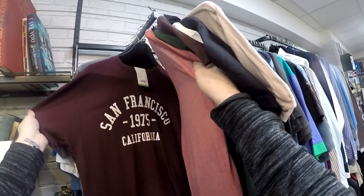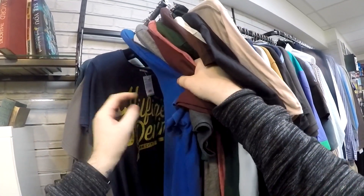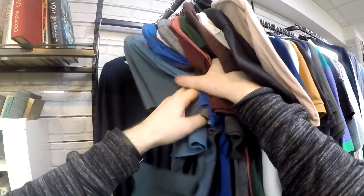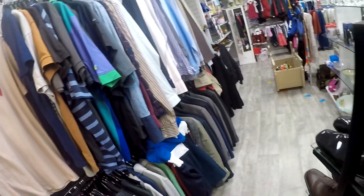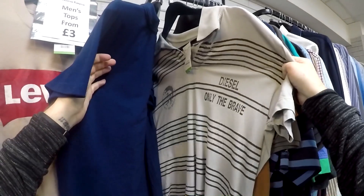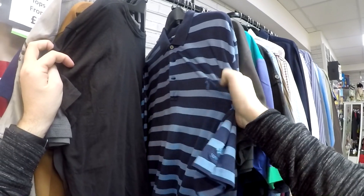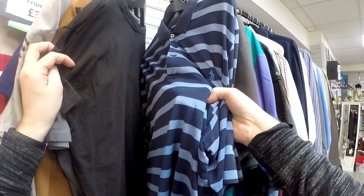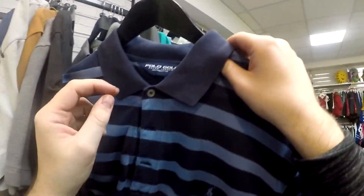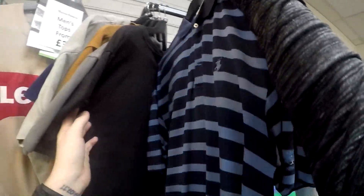This shop has some nice t-shirts. The first rack was £3 per item — I was looking for anything vintage that might sell well, but nothing on that rack stood out. Moving to the next rack, there was a genuine polo shirt I was interested in, but the price tag was £7.50, which was a little steep for me to take a punt on without being able to look it up in store.